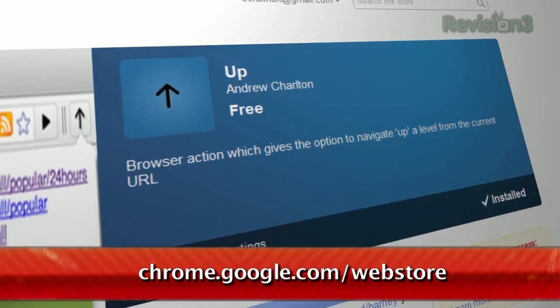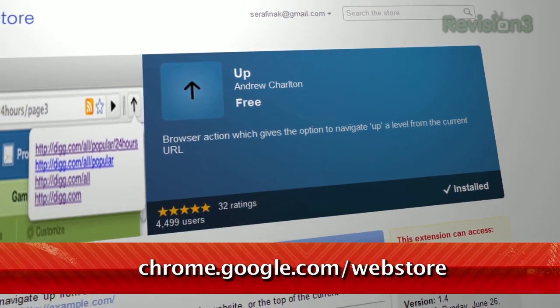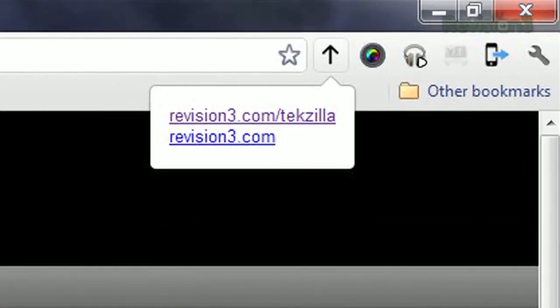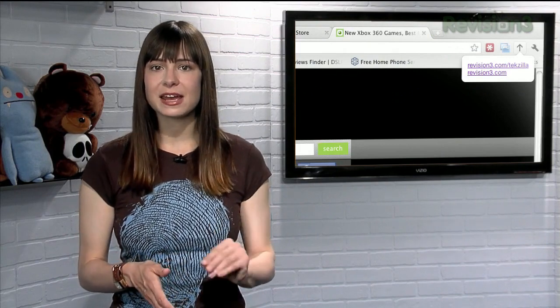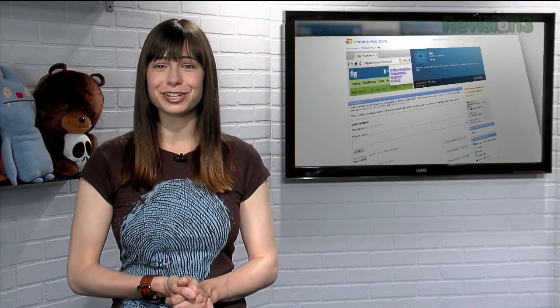It's an extension called, simply, Up, available at chrome.google.com slash webstore. Once installed, it'll add an up arrow icon in your toolbar. And when clicked, it'll show each layer of the website that you can navigate to. So if you're at revision3.com slash techzilla slash blipfest, you can go up to revision3.com by clicking that icon and choosing the last entry. So make your browsing navigation easier with Up.